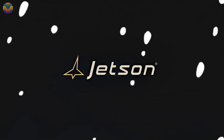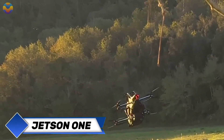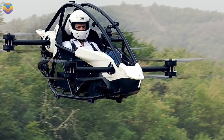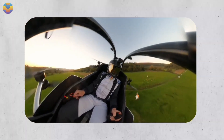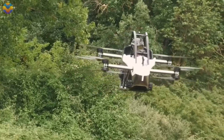The Swedish company Jetson AB has gained worldwide notoriety for the Jetson 1, a compact single-seat eVTOL marketed as a flying motorcycle for personal transportation. The vehicle weighs just 115 kg thanks to its lightweight aluminum frame utilizing carbon fiber parts, and has a cruising speed of 102 km per hour for a duration of 20 minutes.